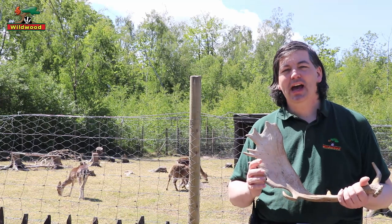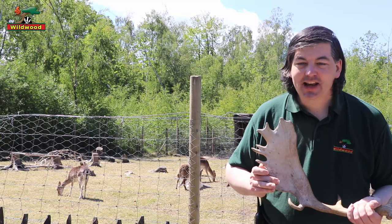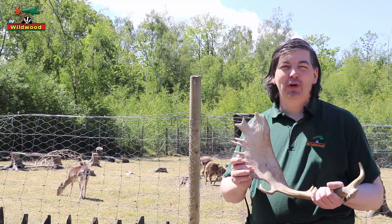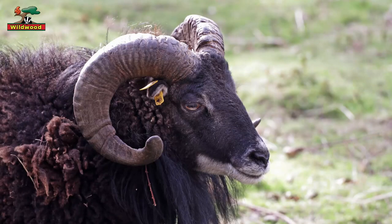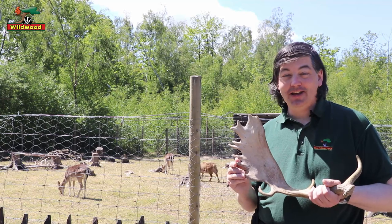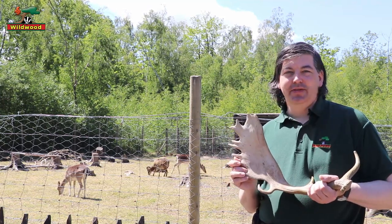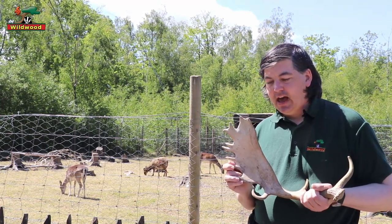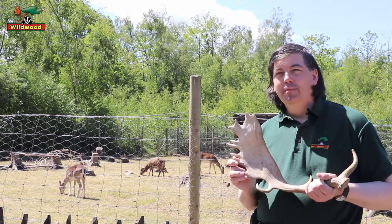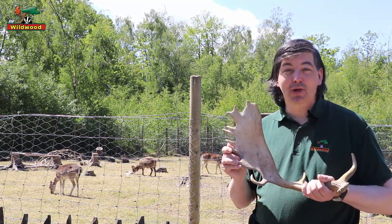As you can see, we have our Soae sheep ram sharing with the fallow deer, and he's a good illustration of the difference between horns and antlers. Horns are never ever lost, whereas antlers are grown and shed every single year. It takes nearly eight months to regrow a full set of antlers.